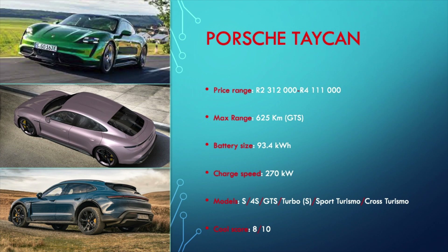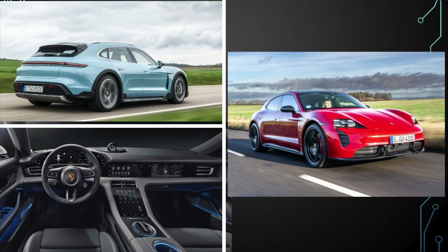The Taycan range starts off with the single motor Taycan S, then upgrades to the dual motor Taycan 4S, then the so-called sweet spot GTS models, and finally the bonkers fast Turbo and Turbo S cars. There is then an estate version called the Sport Turismo, and finally an off-road focused model called the Cross Turismo. As you can see, you are spoiled for choice.